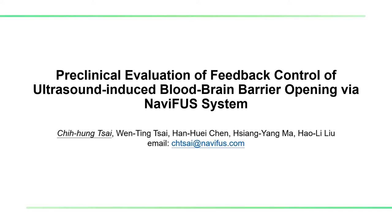Hello everyone, I am Zhiyong Chai. We would like to thank FAST Foundation for giving us this opportunity to speak today. We are going to speak about preclinical evaluation of impact control of ultrasound-induced blood brain barrier opening via the Nemifast system.